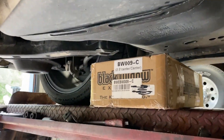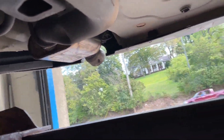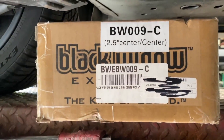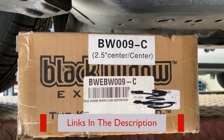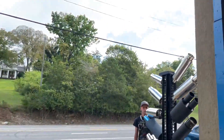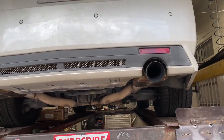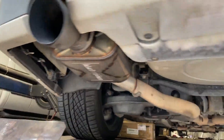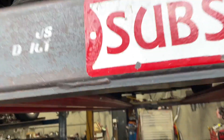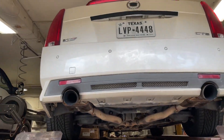On the back we put two Black Widow mufflers — there and there. There will be a link in the description for them. We reused his tips. So: Black Widows, high-flow cats, X-pipe, true dual all the way back. We'll let you guys hear it in a second.